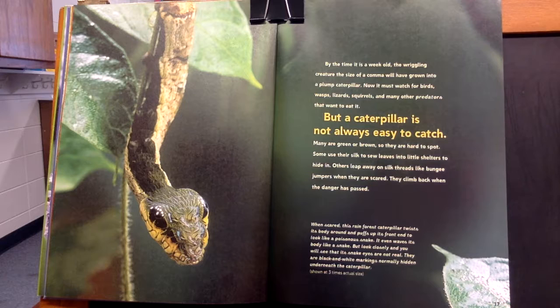But a caterpillar is not always easy to catch. Many are green or brown, so they are hard to spot. Some use their silk to sew leaves into little shelters to hide in. Others leap away on silk threads like bungee jumpers when they are scared. They climb back when the danger has passed.